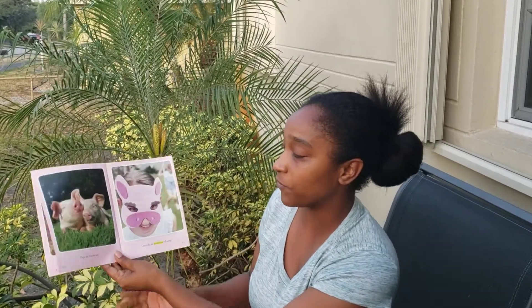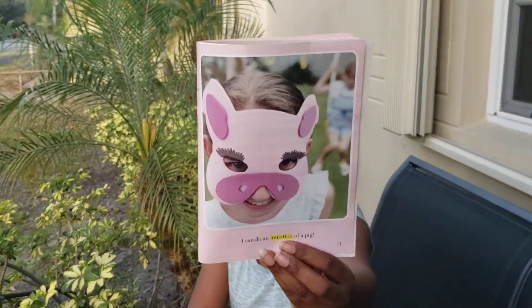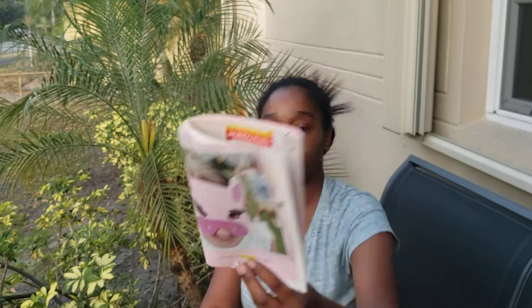Pigs are fun to see. I can do an imitation of a pig, which means she can pretend to be a pig. Can you pretend to be a pig? Let's see. Oink, oink, oink, oink. Grunt, grunt. Good job, boys and girls.